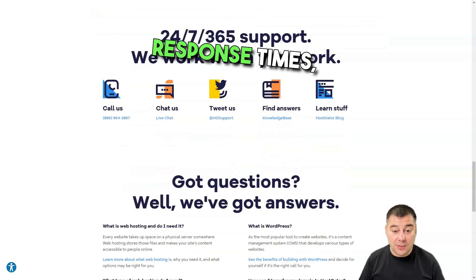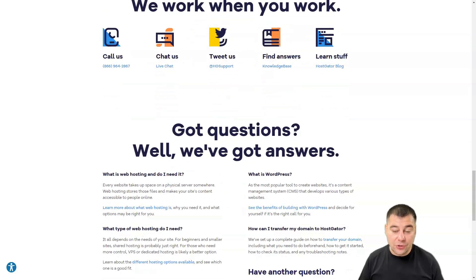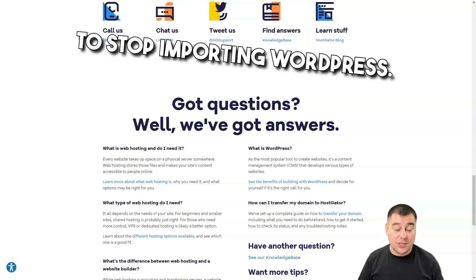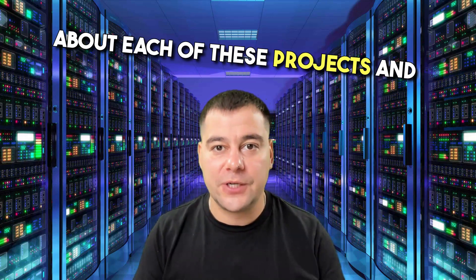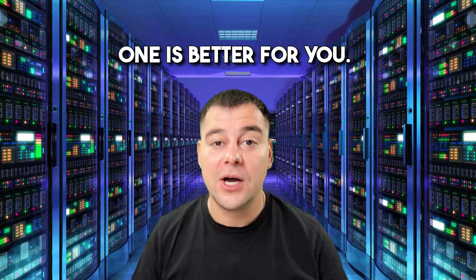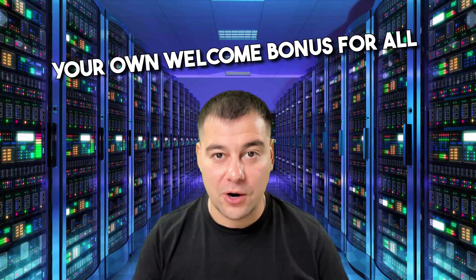HostGator cons: you only have weekly backups, a little slow customer response times, an advanced cPanel that takes some getting used to, and no way to stop importing WordPress. That's it — now you know all the information about each of these providers and can easily decide which one is better for you. All useful links can be found in the description panel. Check it out to get your welcome bonus for all of our trusted companies.